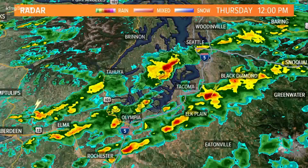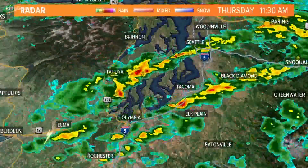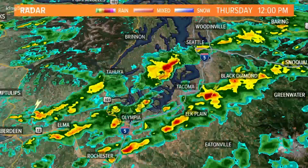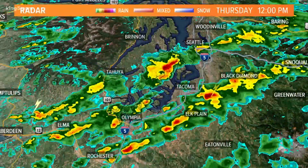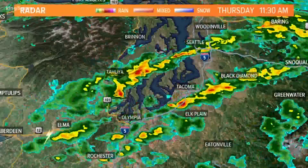But zooming in a little bit closer, you can see where those bands of showers are from Aberdeen. We just had a new lightning strike outside of the city to the northeast, and now Altoona, you've got some heavier showers on the way for you. The ones that passed over headed out of Altoona and into Seattle.